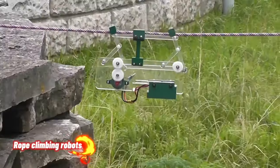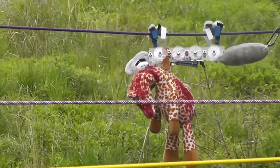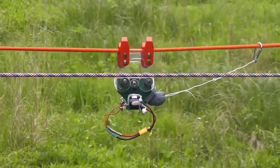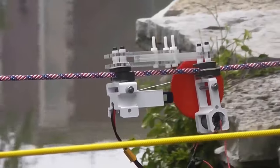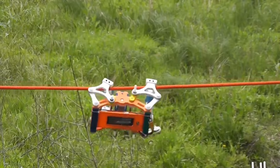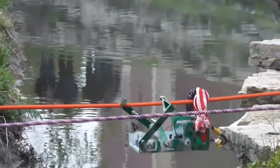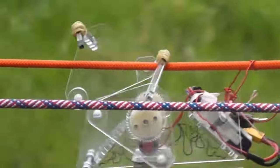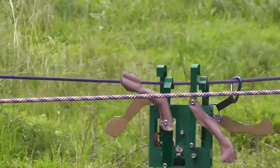Rope climbing robots are ingenious mechanical creations designed to scale vertical surfaces using a variety of strategies and tools. These robots exhibit remarkable flexibility and adaptability, making them ideal for tasks such as inspection and maintenance in challenging environments. Undergraduates from mechanical science and engineering have crafted an entire menagerie of rope-climbing robots, employing modular structures, finger-wheeled mechanisms, and other innovative features to cling to ropes and ascend with precision.